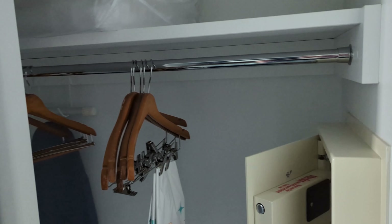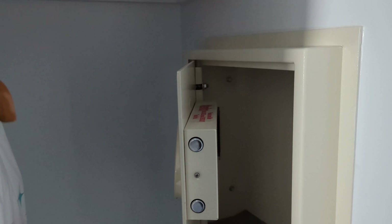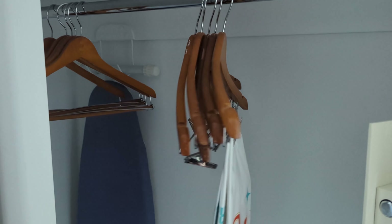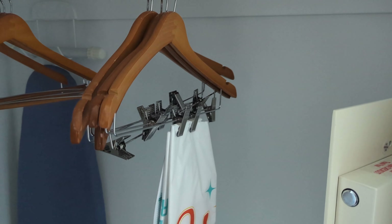This resort has been around for 10 years. Inside your closet you've got extra pillows and sheets, an ironing board, luggage rack, iron, digital safe, and laundry bags — so if you've got dirty laundry and need to send stuff out, they've got you covered.